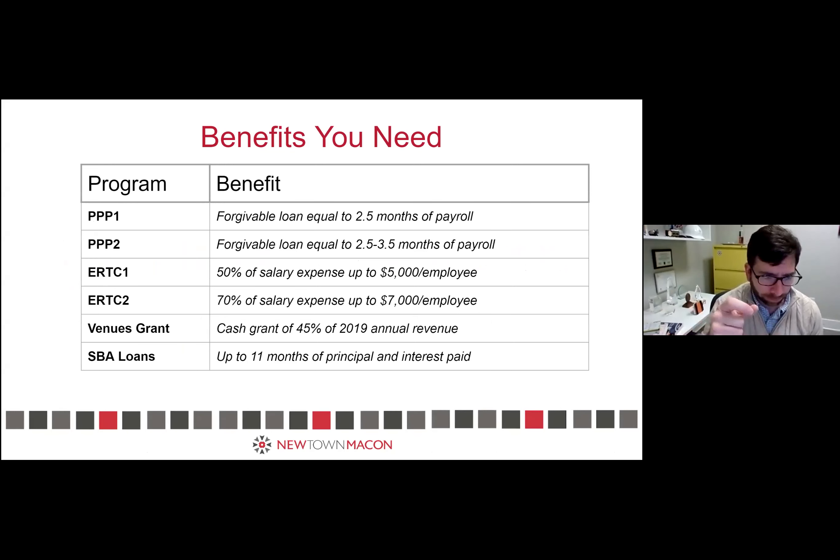The programs that are out there right now: PPP-1 — if you didn't apply for that originally, you can apply now. If you did ERTC the first time and need to go back, you can get PPP-1, which is two and a half months of payroll. PPP-2 is also open right now for two and a half to three and a half months of payroll, depending on what type of business you have. Hospitality businesses get three and a half months.